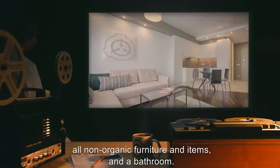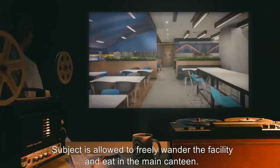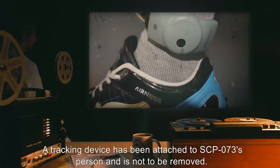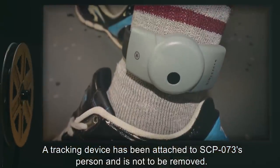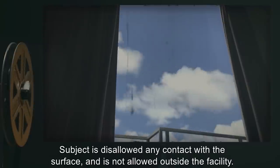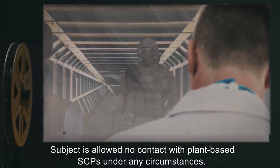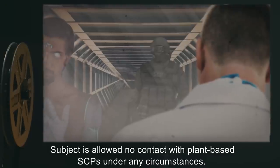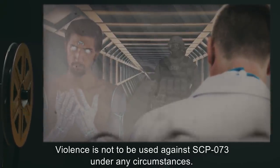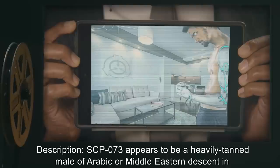Item number SCP-073. Object class: Euclid. Special containment procedures: SCP-073 is to be kept in a two-room cell furnished with all non-organic furniture and items and a bathroom. Subject is allowed to freely wander the facility and eat in the main canteen. A tracking device has been attached to SCP-073's person and is not to be removed. Subject is disallowed any contact with the surface and is not allowed outside the facility. Subject is allowed no contact with plant-based SCPs under any circumstances. Violence is not to be used against SCP-073 under any circumstances. SCP-073 is currently kept in site 17.